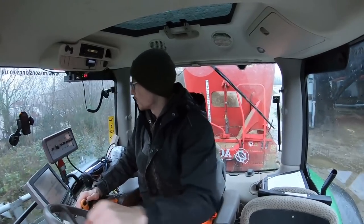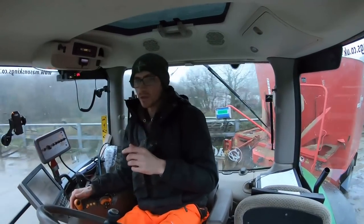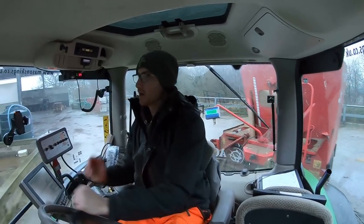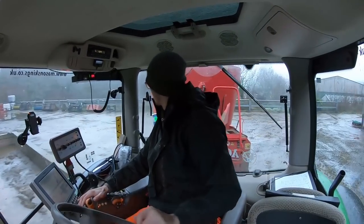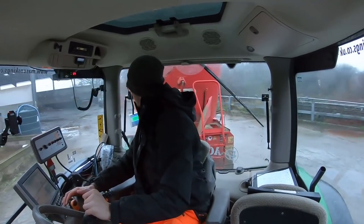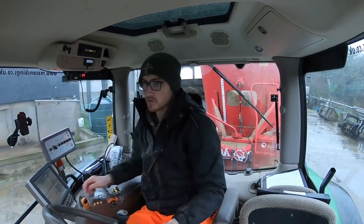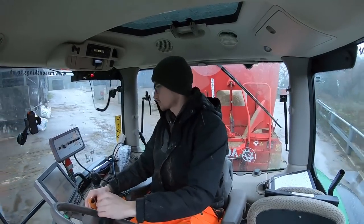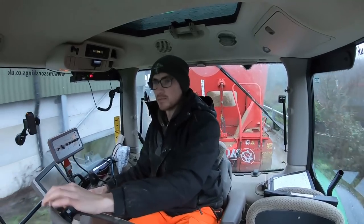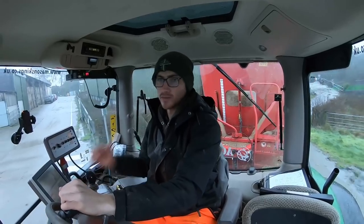Good morning guys, welcome back to my YouTube channel and welcome back to the farm. This morning you would have just seen a shot of the inside of the wagon - what I've got in there is a bale of very nice, very dry haylage. I'm going to go and feed it to our young calves. We've got 50 calves here on the farm that you guys would have seen before, between four and five months old, and we've been feeding them hay and their calf cake.